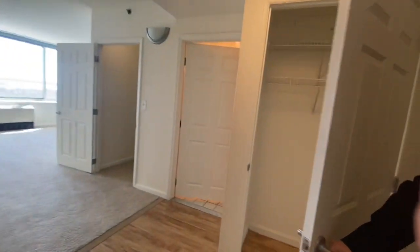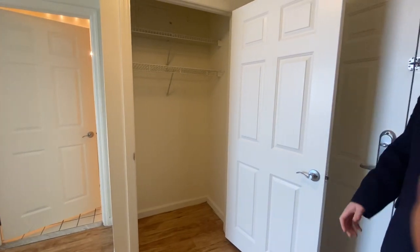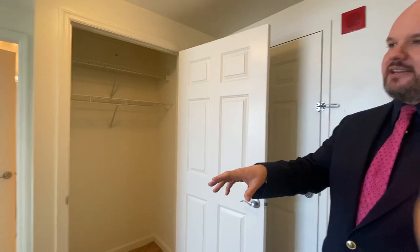Here on the right side, you get a coat closet for additional storage. There is no laundry in the unit, but that actually helps give you more storage, so you get this closet and a very large walk-in. The laundry is in the basement, open 24 hours — you can take the elevator there or use the stairs. That's available for everyone at all times.